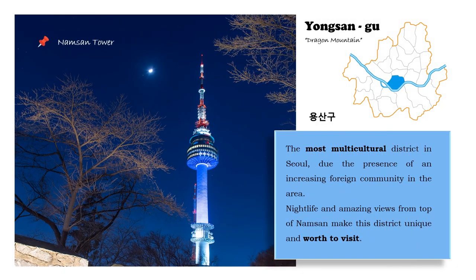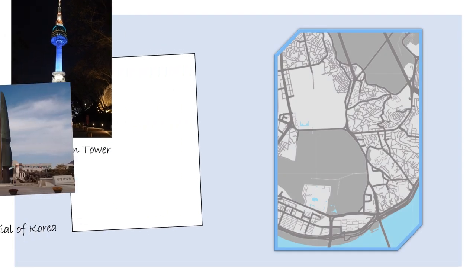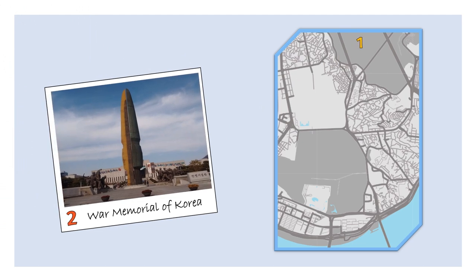The next district is Yongsan-gu, or Dragon Mountain. This is the most multicultural district due to the presence of a large international community. It also features nightlife and amazing views from the top of the mountain. The first place to visit here is the Namsan Tower. Also in this district, we find the War Memorial of Korea, a huge museum dedicated to the memories of the Korean War — I really recommend it.